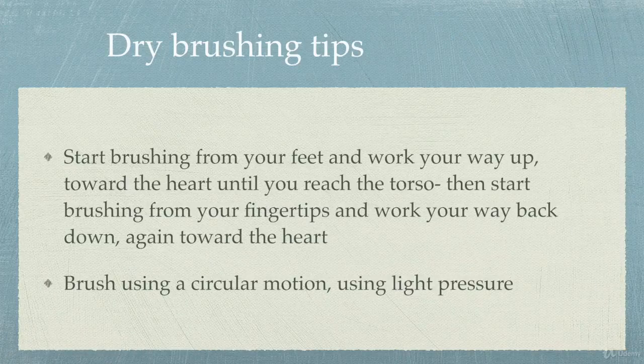There's a lot of things you can check on Google about how you can do dry brushing, so feel free to go ahead and do that. There are a couple of different ways that people like to do it.